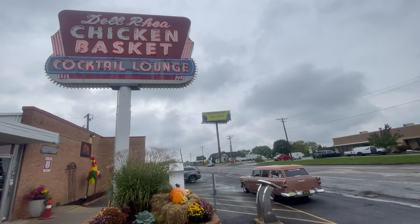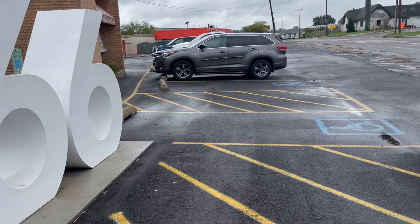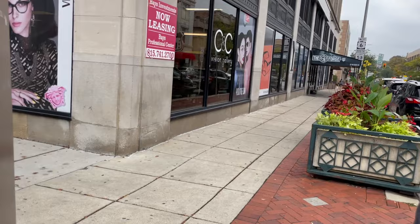You guys gotta go check that out for yourself. Route 66. The '55 is ready to go. Stored Route 66 and the Lincoln Highway intersection.